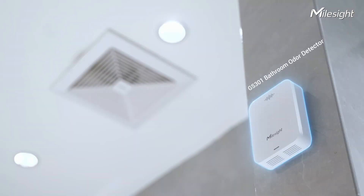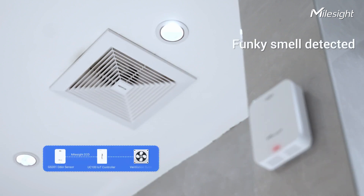Once odors are detected, the ventilation system will be triggered to improve air quality.